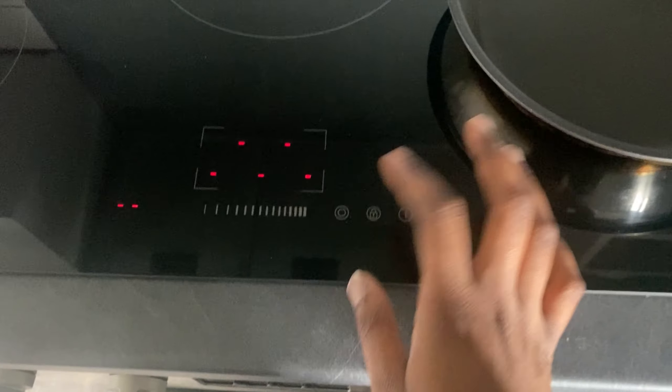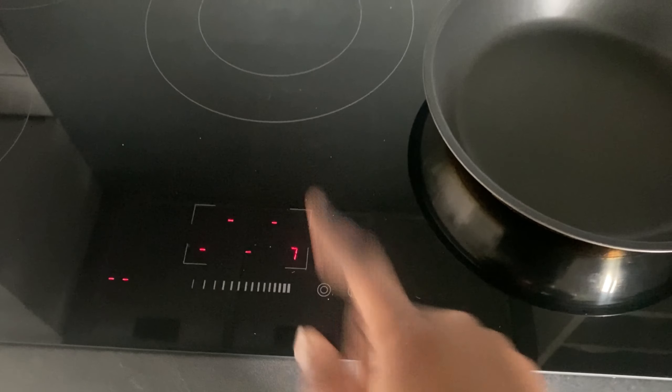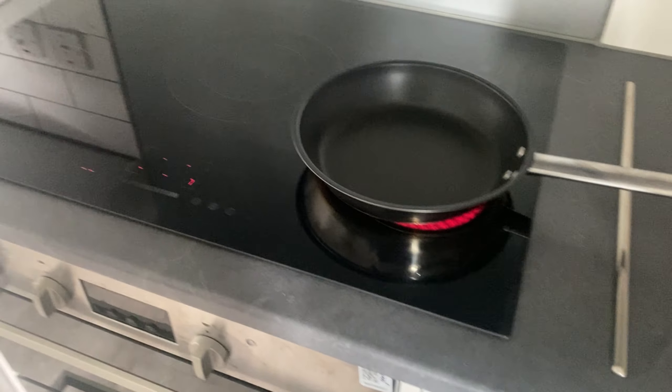Nice little kitchen, nice little interior. You just have to make sure you keep it clean. Even though you have cleaners, don't take the mick — they can always refuse to clean your kitchen, so clean up after yourselves. Right now I'm about to cook — click which one you want, then click the numbers. I feel like the appliances aren't as good as at home; it takes a long time to heat up, but it's still fine.